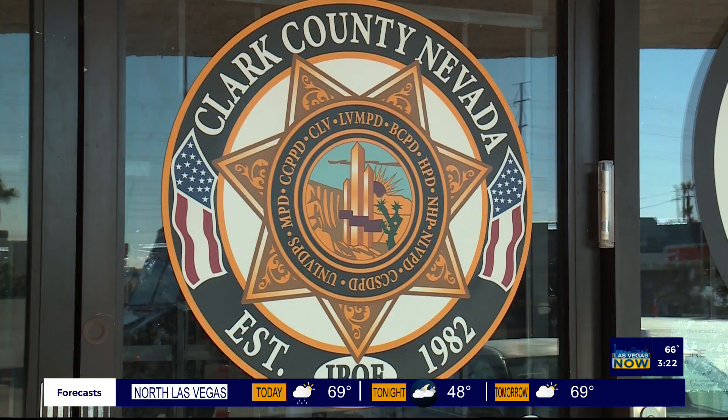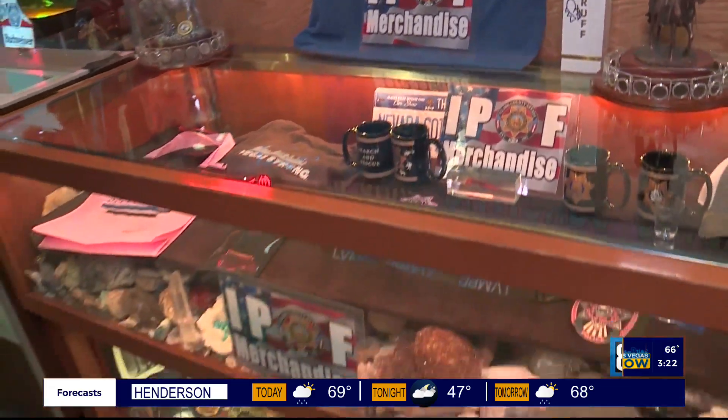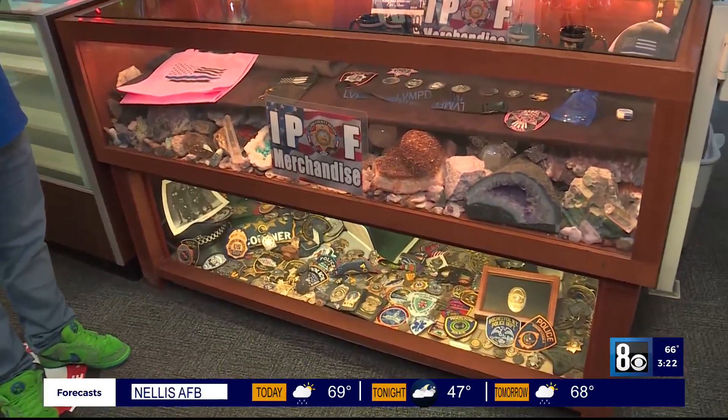Let me continue the tour. Over here, I am the main sponsor for the Injured Police Officers Fund — that's the IPOF — the most wonderful organization for all the police in the entire state of Nevada.